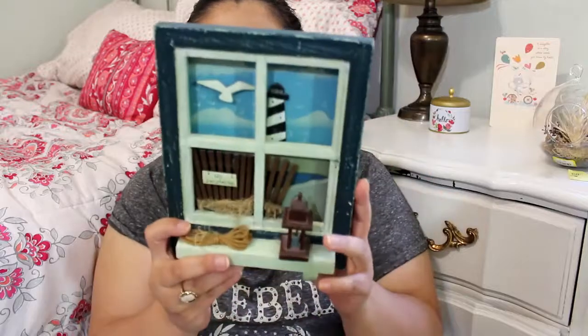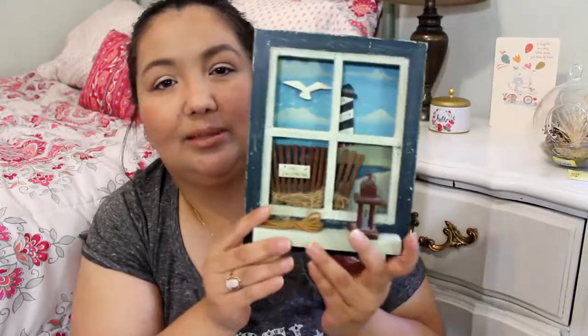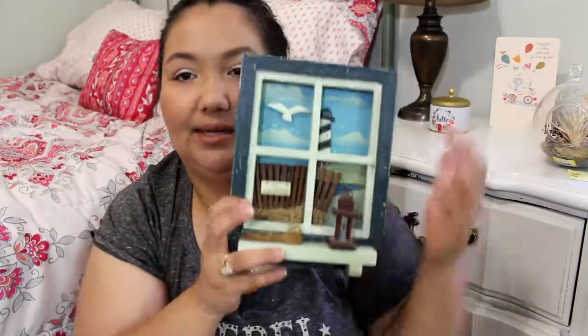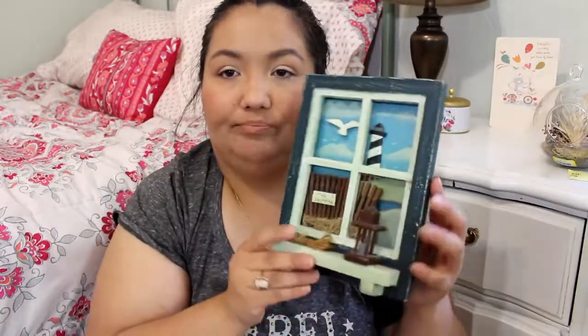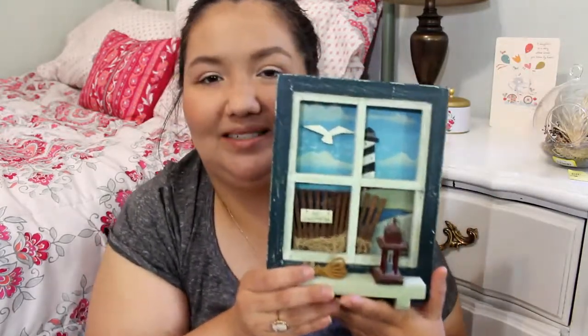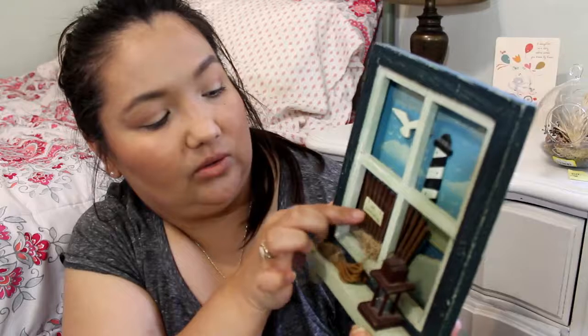The next thing I got is this beachy-themed wall hanging decor. It has a hook to hang it on the wall and was $1.99. I have other similar beach-themed decor items in a separate room that's designed with a beach type of theme.